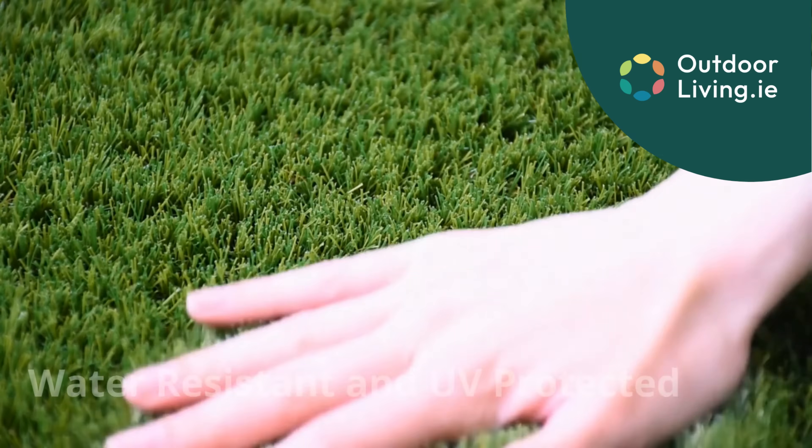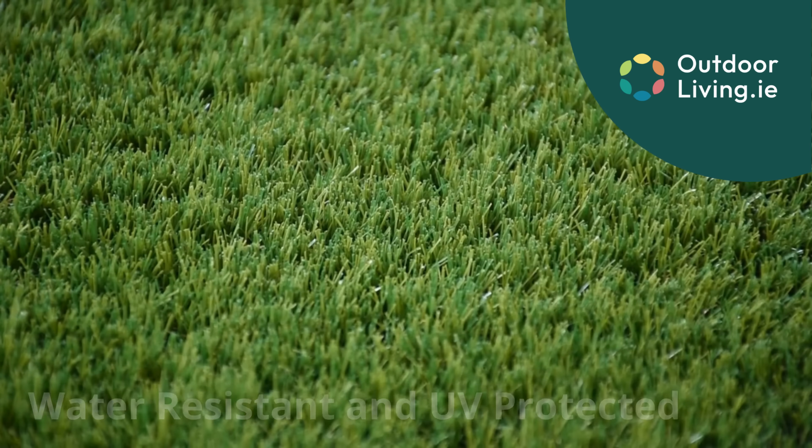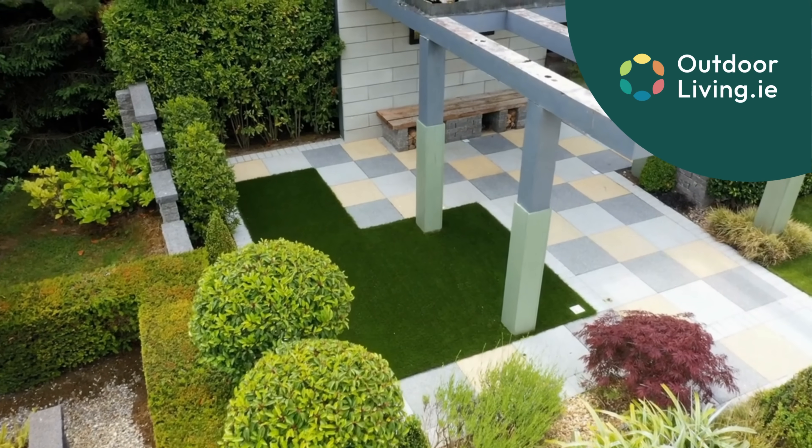The Boyne Grass is a rich, durable and water resistant grass. It is also UV protected and has a 10 year guarantee.